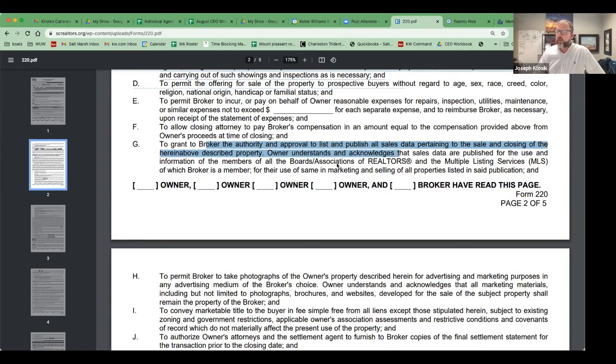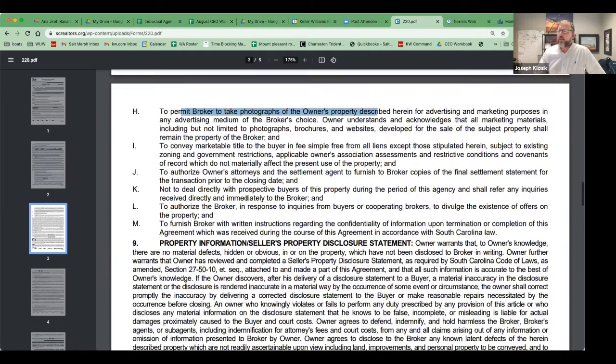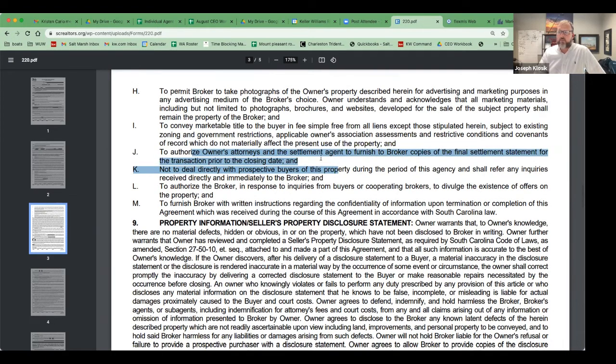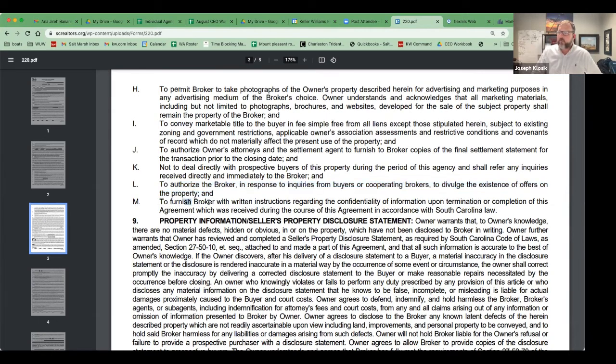Additional owner duties: allow the closing attorney to pay the compensation; publish sales data in the MLS; take photographs that will stay on the internet — we cannot put that toothpaste back in the tube; convey marketable title; allow attorneys to furnish brokers with copies of the settlement statement. As a heads-up to sellers: the attorney is going to send me the settlement statement, so I will see all those numbers, but obviously I keep it confidential. Also: don't deal directly with prospective buyers, authorize the broker to divulge the existence of existing offers, and furnish written instructions regarding any confidentiality.